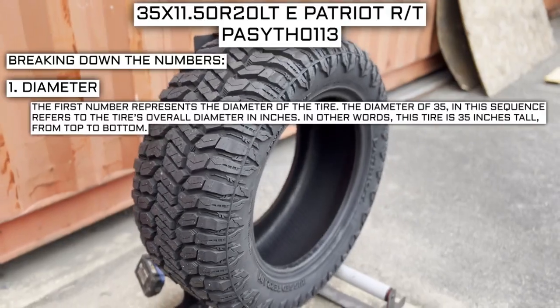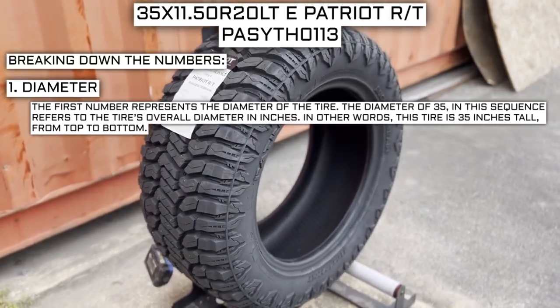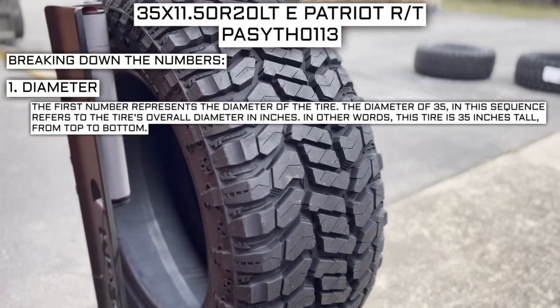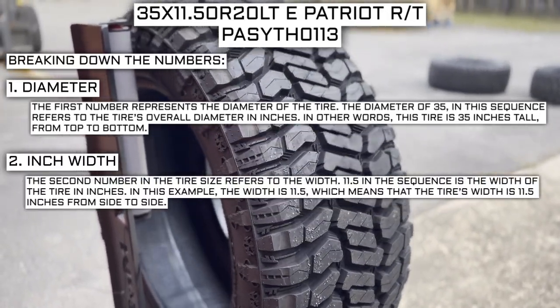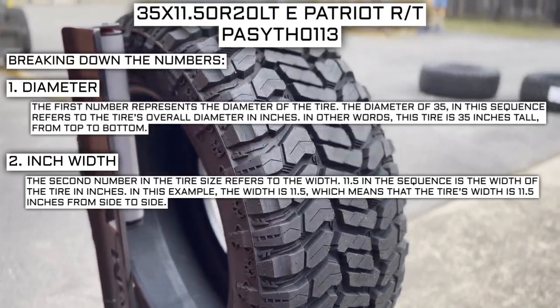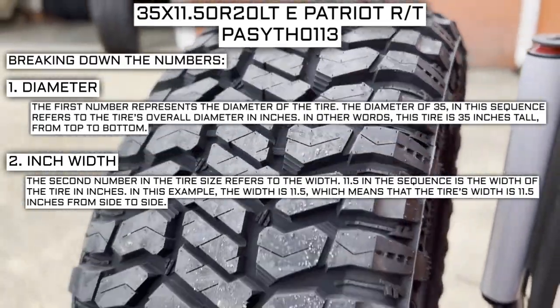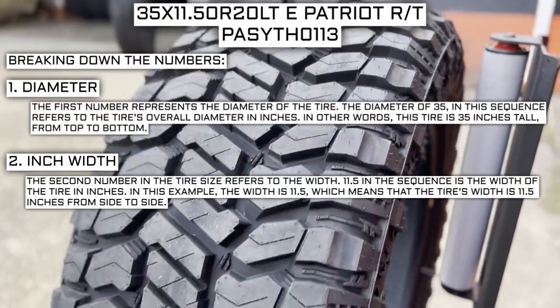What do the numbers on the sidewall mean? The first number represents the diameter of the tire. The diameter of 35 in this sequence refers to the tire's overall diameter in inches — in other words, this tire is 35 inches tall from top to bottom. The second number refers to the width. 11.5 in the sequence represents the width of the tire, meaning it is 11.5 inches from side to side.